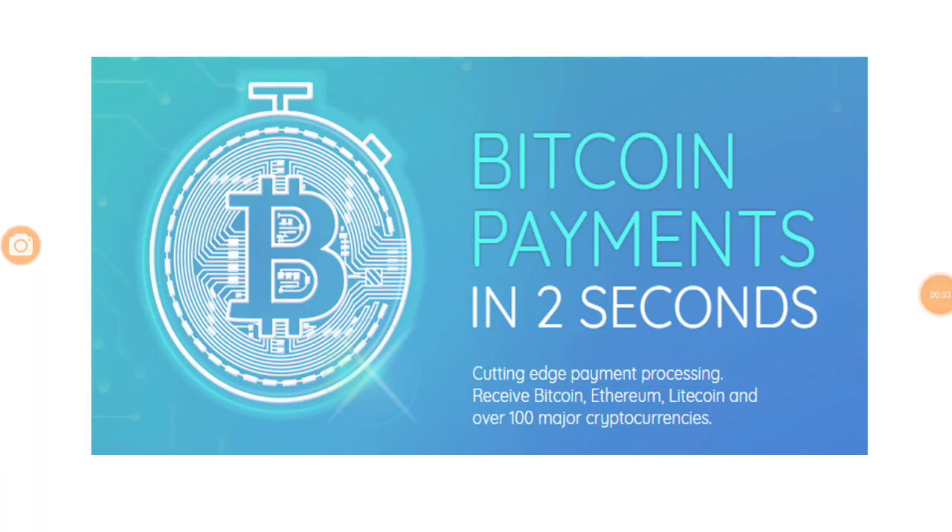Hello and welcome to yet another video from the CryptoGurus. Today we are going to do a review of Bitcoinis, which is targeting to improve the speed at which transactions happen in the Bitcoin blockchain. The objective of Bitcoinis is to execute Bitcoin payments in two seconds. We are going to look at how Bitcoinis is planning to achieve this, how cost effective it is going to be, and we are also going to look at the token sale program along with the roadmap and the current state of Bitcoinis.